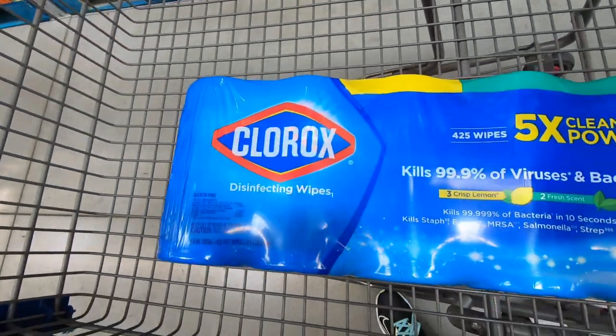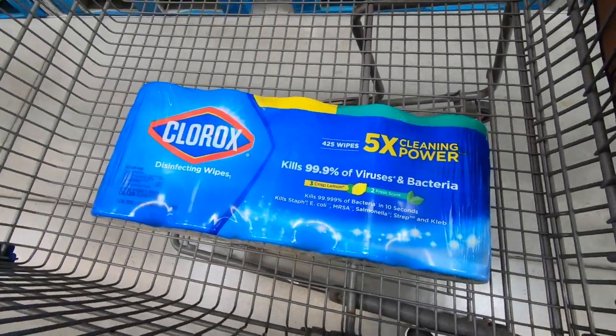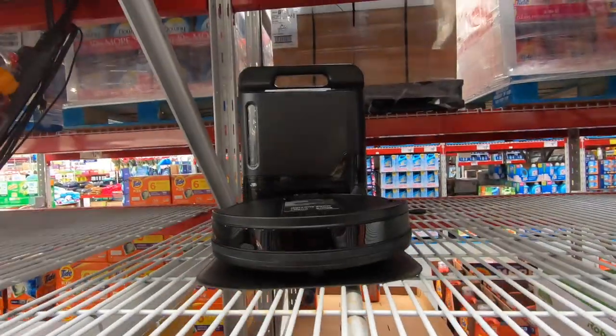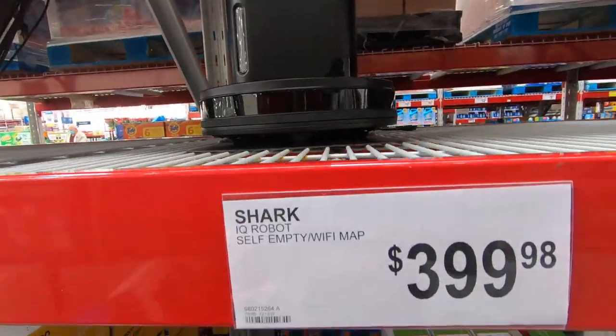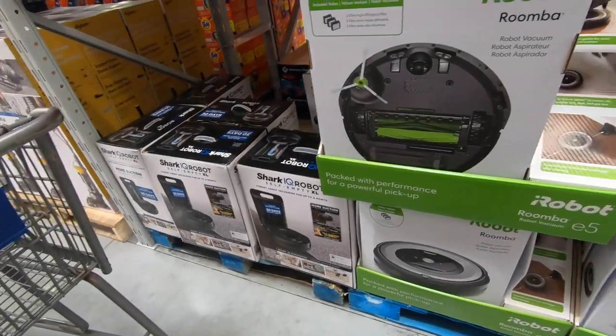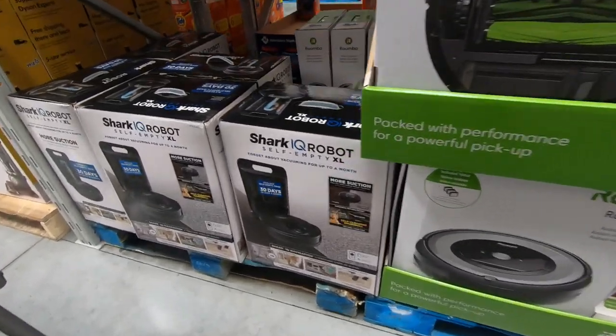Oh, look at this! They actually have disinfecting wipes in stock — limit one. Oh, Santa needs to bring me one of those. Does anybody else go Christmas shopping and end up wanting to shop for yourself? Or is it just me?